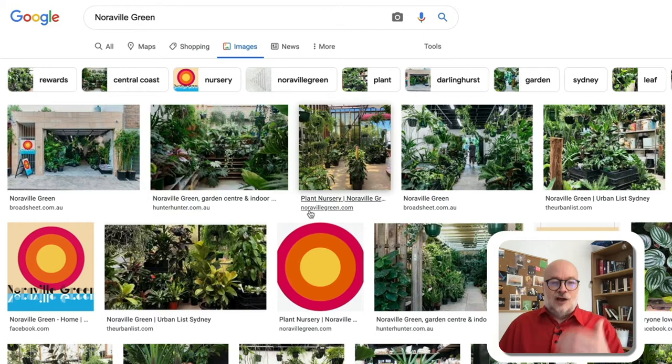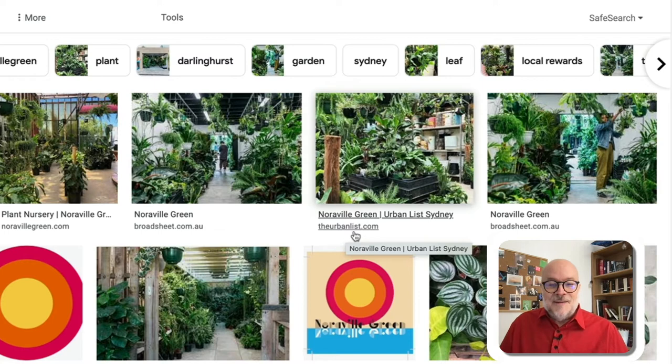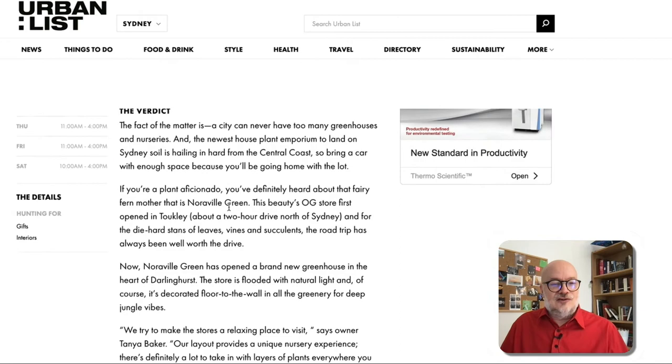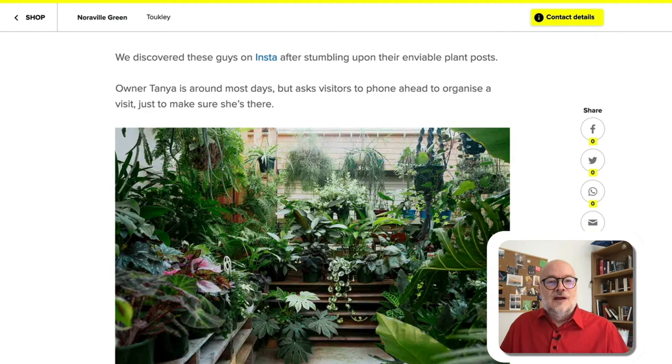What they have done is have great professional photos taken and pushed them out around the web — Broad Street, Hunter, their own site, the Urban List, which I can't even say. They've pushed them out and got these sites to use the images and actually cite them as being from this particular site. And as you can see, very good quality, standardised across all the different places where they are present. And that is how they've managed to get these great image boxes.